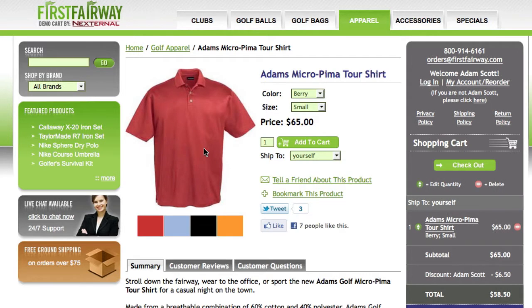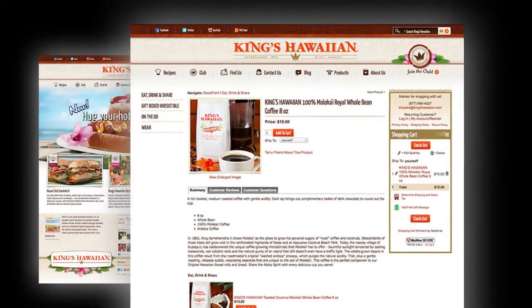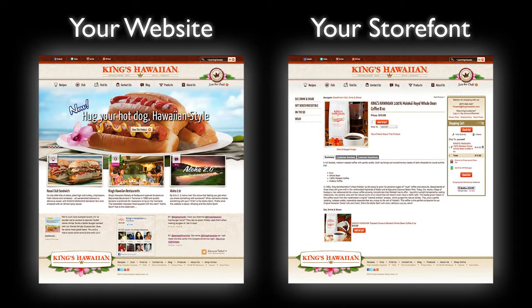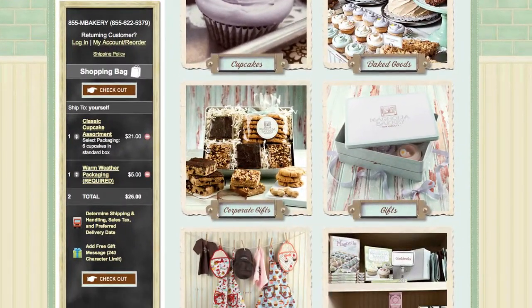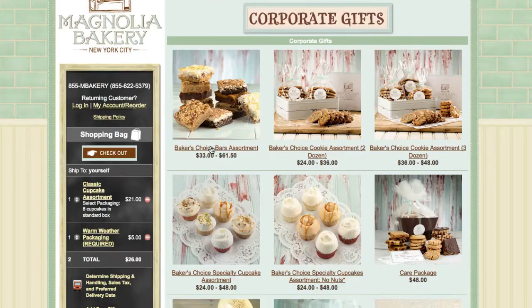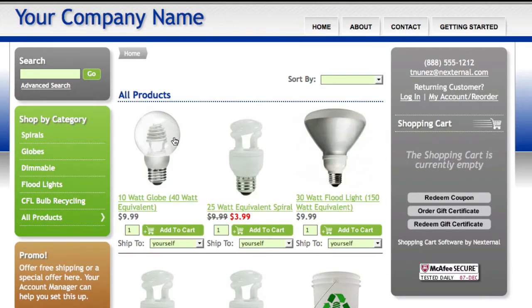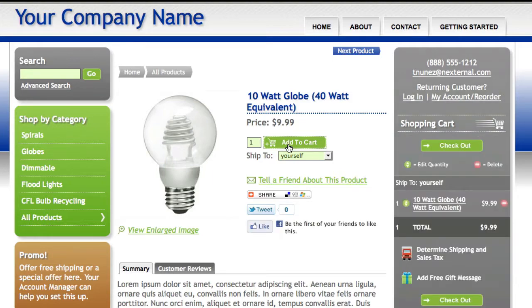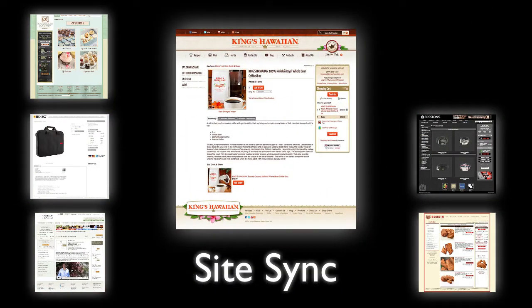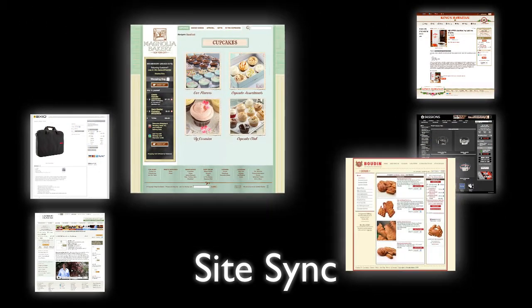Shortly after signing up with Nexturnal, our amazing design team will give their best effort to match the Nexturnal storefront to all the aspects of your website's design and functionality. Whether you've built your site from scratch, or you're using a content management system like Joomla or WordPress, all we need is a URL, and in just a few business days, you'll have a professionally customized online store that provides the website consistency online shoppers have come to expect. The site sync process separates Nexturnal from other e-commerce vendors by providing flexibility to have your own website design.